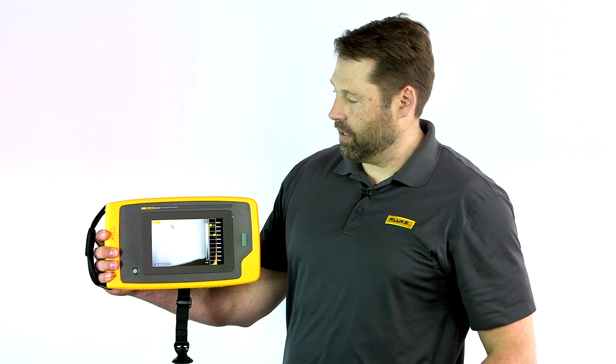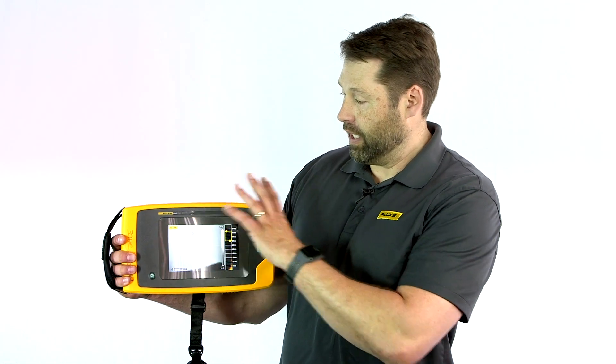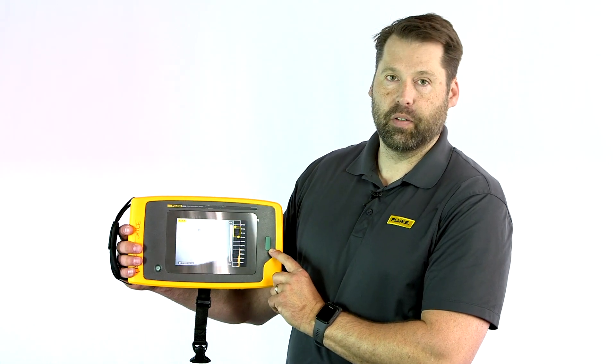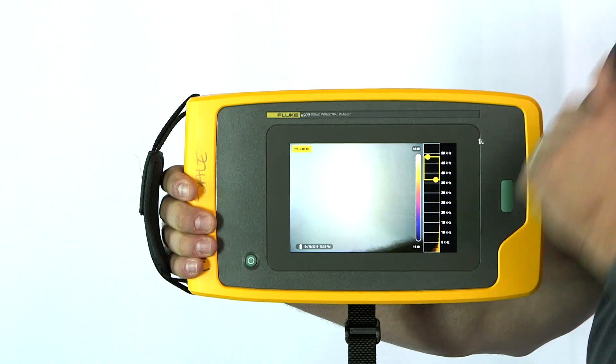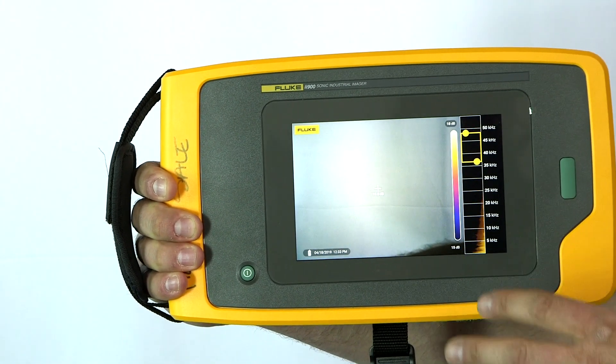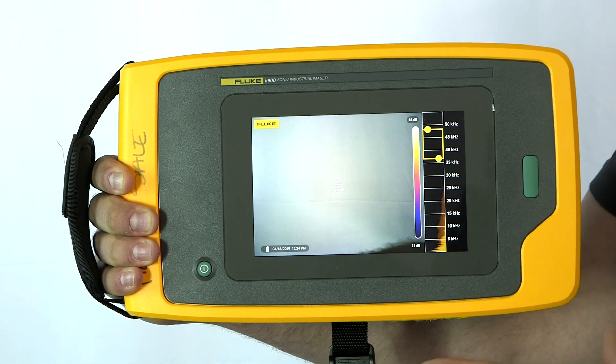So let's take a closer look now at the II900 Sonic Imager. You've got a really clean interface. You've got your power button over here. This button on the right hand side is how you capture video and images. As you can see, you have a 7-inch touch screen LCD display with a capacitive touch screen.